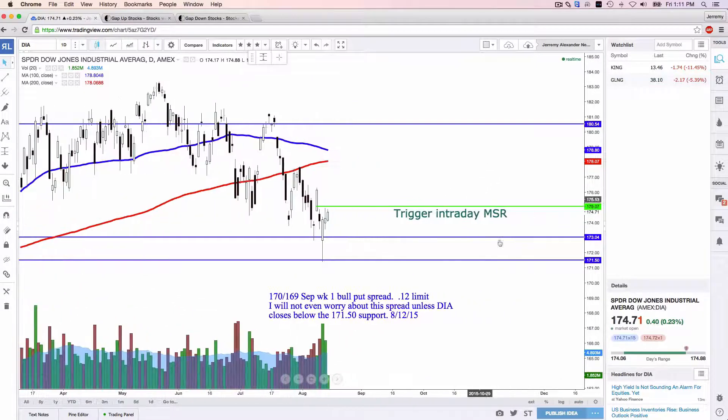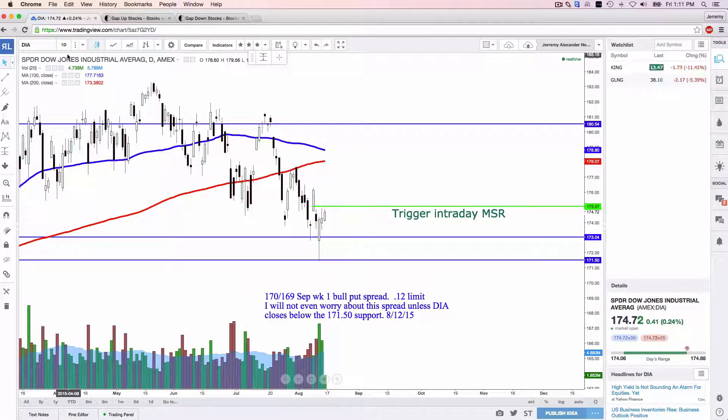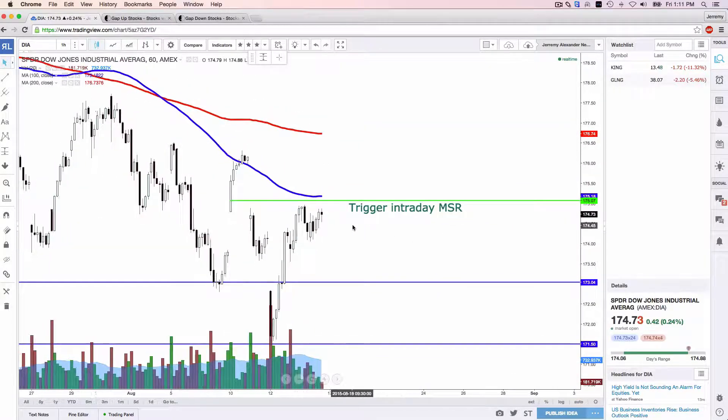In my opinion, we have a pretty nice morning star reversal pattern on the DIA — the ETF that tracks the Dow Jones Industrial. My thought is if we breach $175.07, we should move a little bit higher. That's just my thought, my goal, kind of my hopes because I'm in a call or two potentially on the DIA. I think we have really good volume the last few days, a great hammer candle, and we're at support. And we just keep banging this resistance.